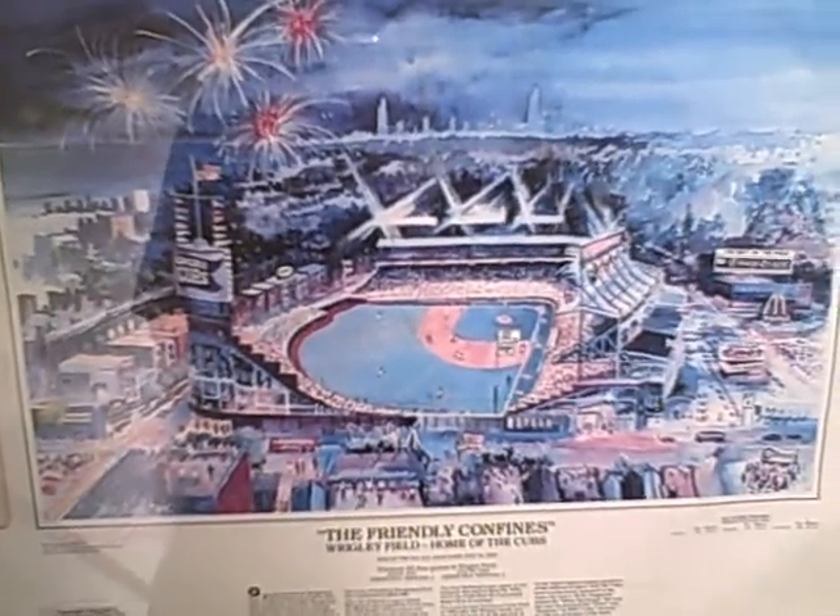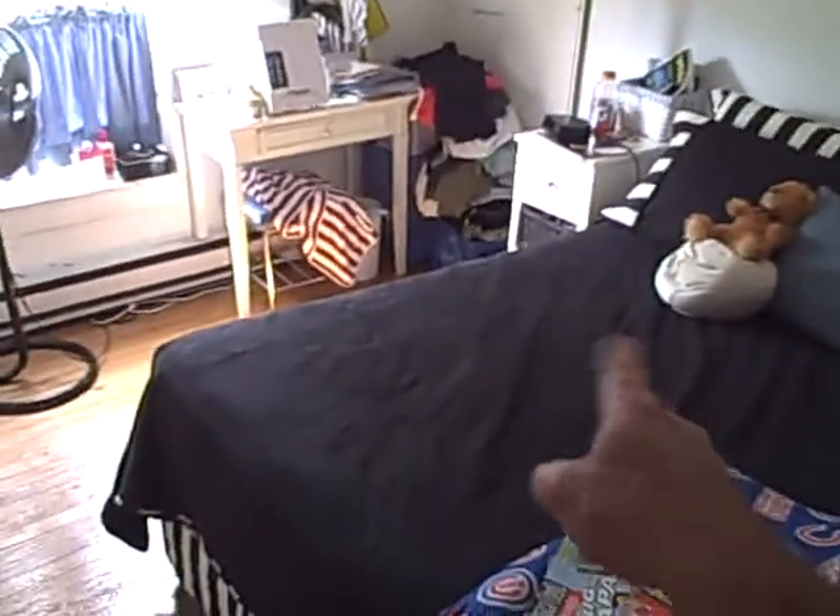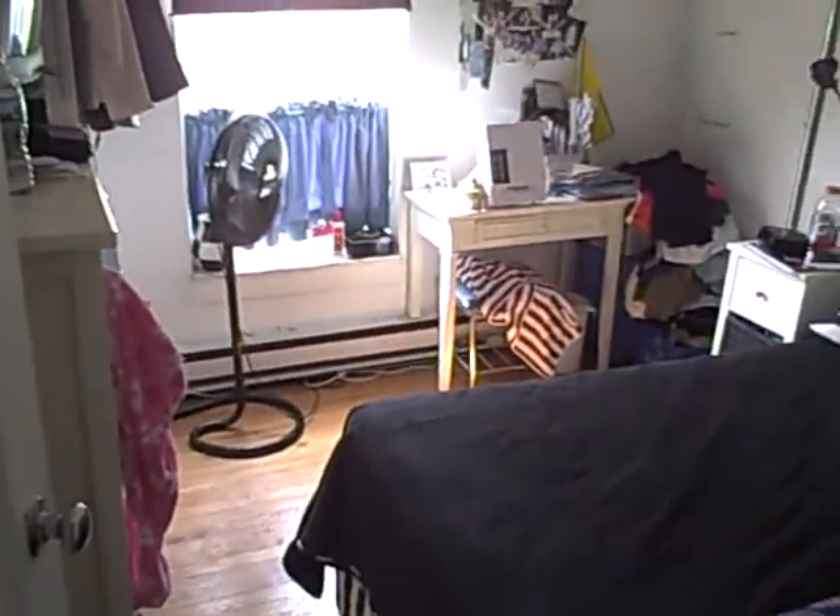Continuing our Wrigleyville apartment tour, we're going to take a look at this two-bedroom. Come on in — step right into the apartment. Here's bedroom one. Look at that huge bedroom.